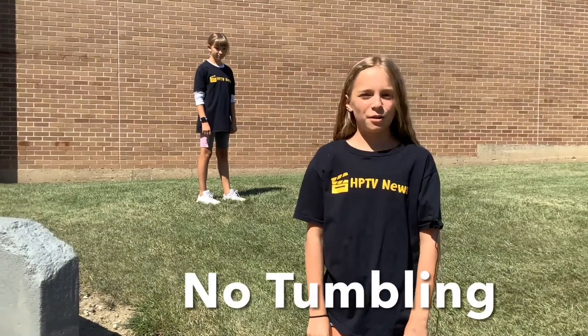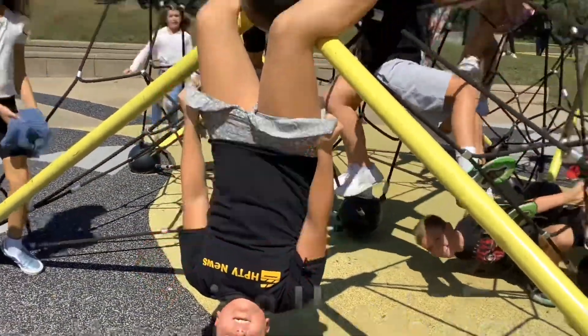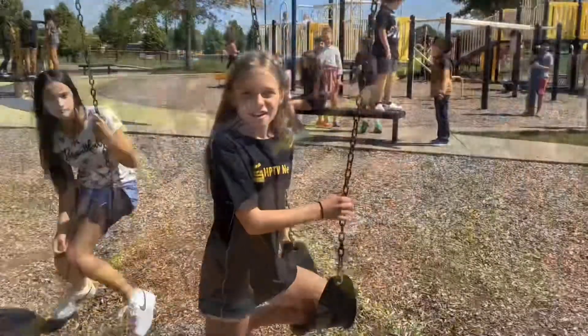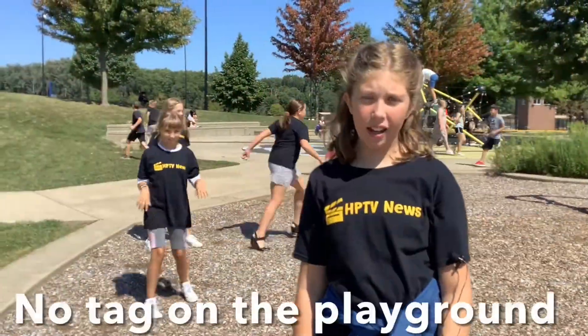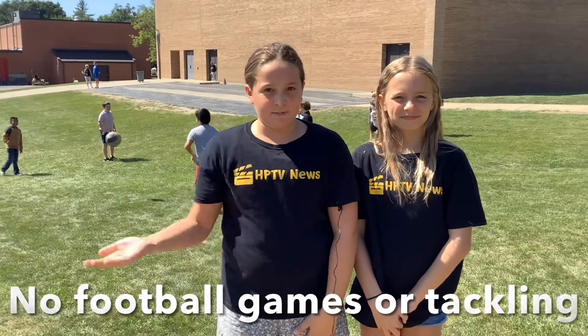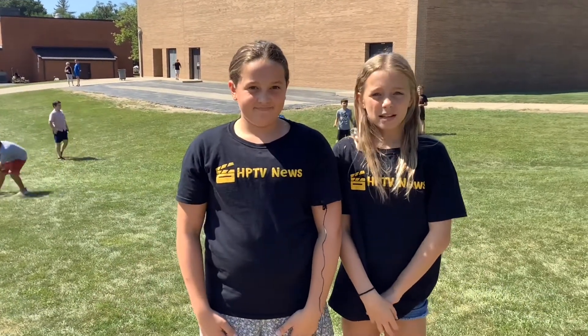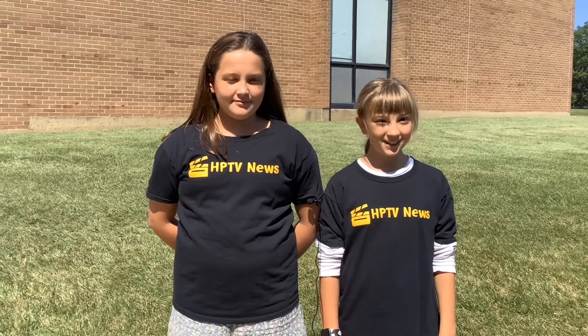No tumbling — we don't want anyone to get hurt. Do not hang upside down outside. You are not allowed to hold a swing for somebody else. You may not play tag on the playground. If you bring a football, you can use it to play catch outside, but you can't play tackle or play games. Keep your hands to yourself at all times. And when the whistle blows, please make sure to go line up.